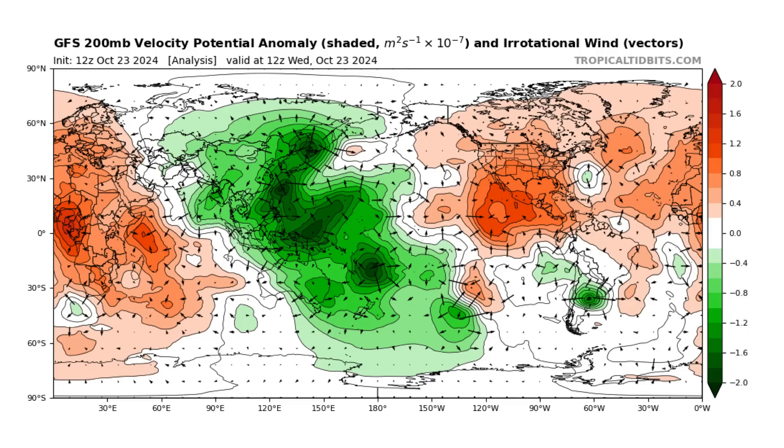Here you can see that on the GFS model. This is today's 200 millibar velocity potential anomaly — sinking air shown in red, rising air shown in green. We have the rising air of what's left of Oscar left in the Atlantic, but otherwise everything else is red. In the Western Pacific, you can see all the rising air — that's the MJO.